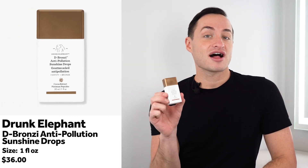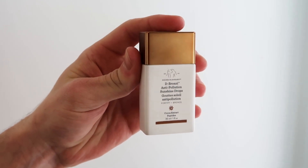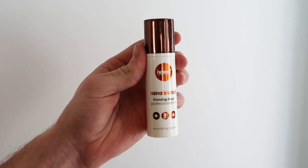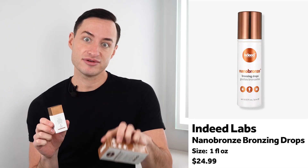Hey everyone, I'm Matthew and welcome back to What the Dupe, a show where we fine test and tell you about our favorite beauty dupes. Today we're going to be talking about the viral Drunk Elephant Bronzing Drops for $36 available at Ulta and Sephora versus the Indeed Labs Bronzing Drops for $24 at Ulta Beauty.